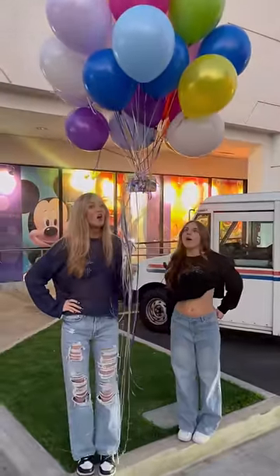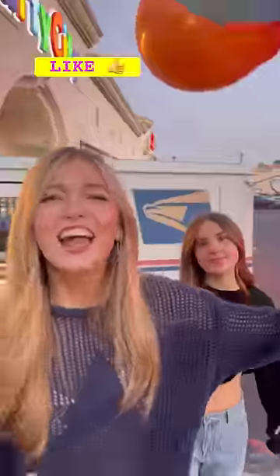33 balloons. It's working, let's go. Like and subscribe.